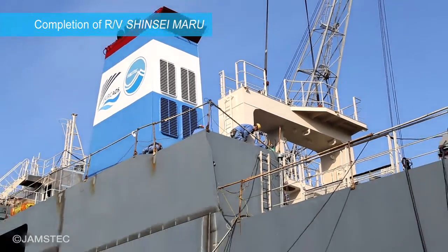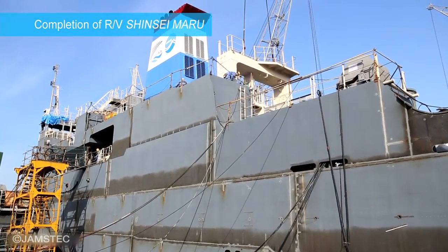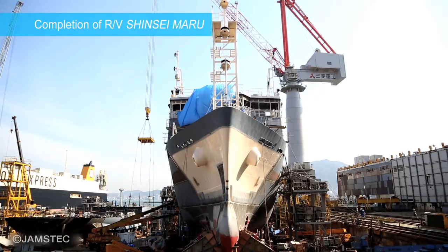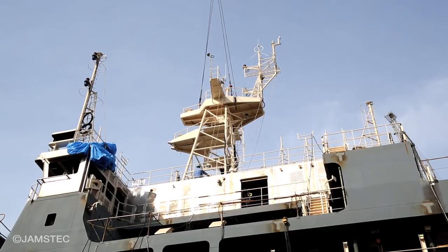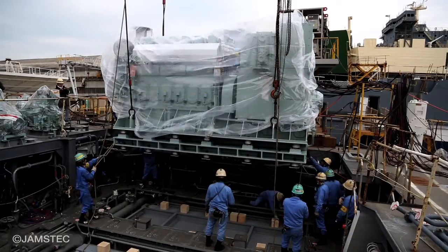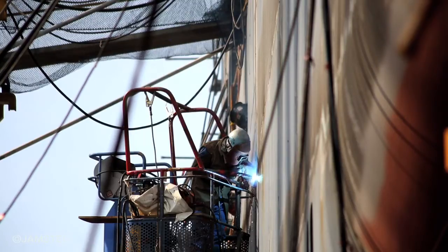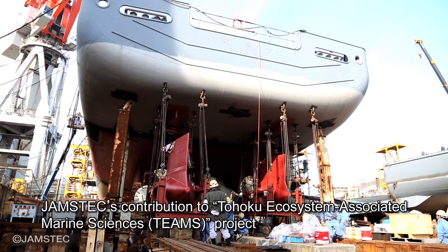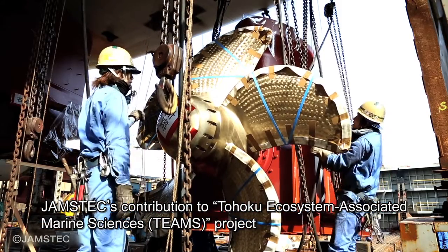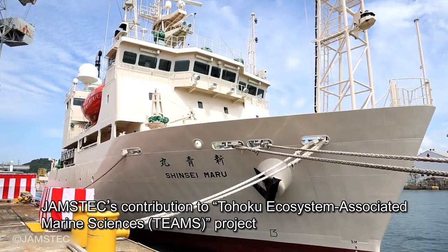In 2013, JAMSTEC built a new research vessel, Shinsei Maru, to clarify how the 2011 Tohoku disaster affected the coastal marine ecosystem and elucidate the mechanism of fluctuation of the ecosystem. JAMSTEC is contributing to the Tohoku Ecosystem Associated Marine Sciences, or TEAMS Project, to support the restoration of the local fishing industry.